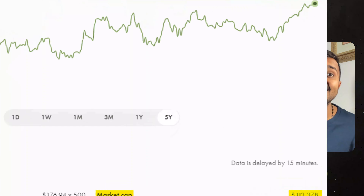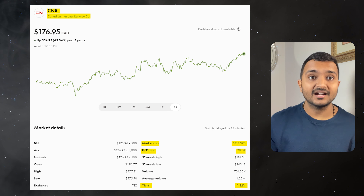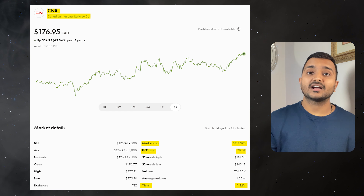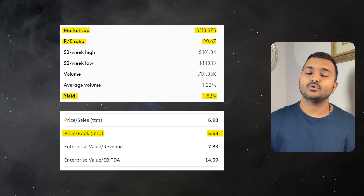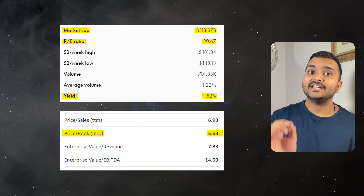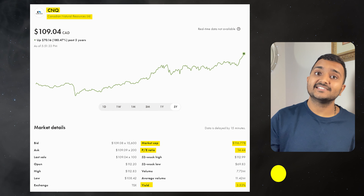The 5th company is Canadian National Railway Company, ticker symbol CNR, with a market cap of $113.528 billion, currently trading at $176.30 Canadian dollars. PE ratio is 20.65 and PB ratio is 5.63. It offers a dividend yield of 1.82%.